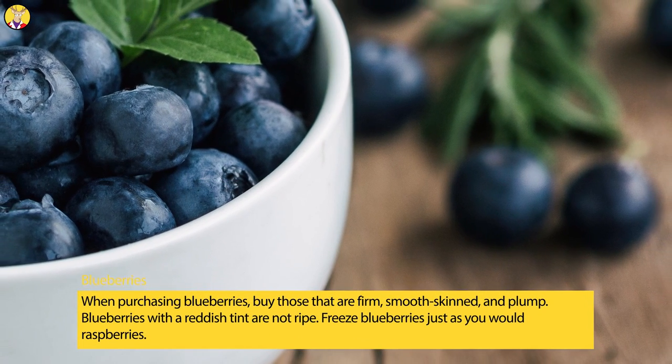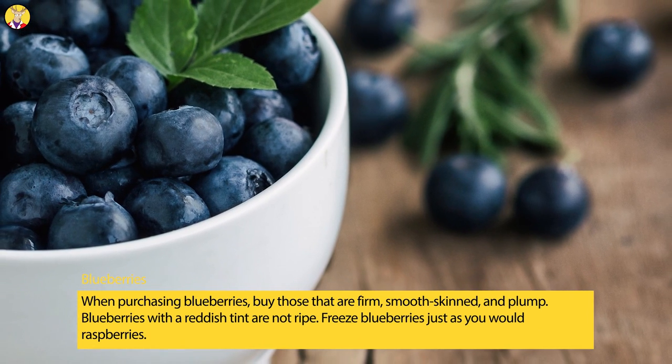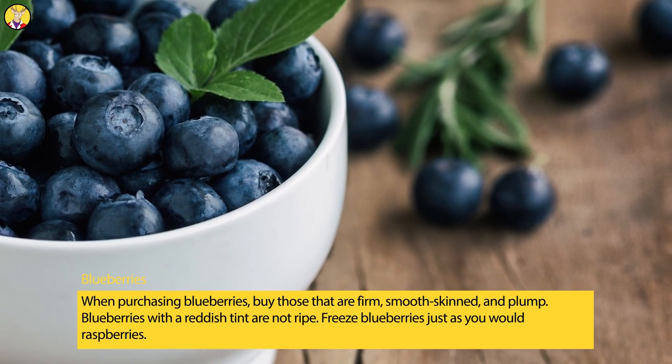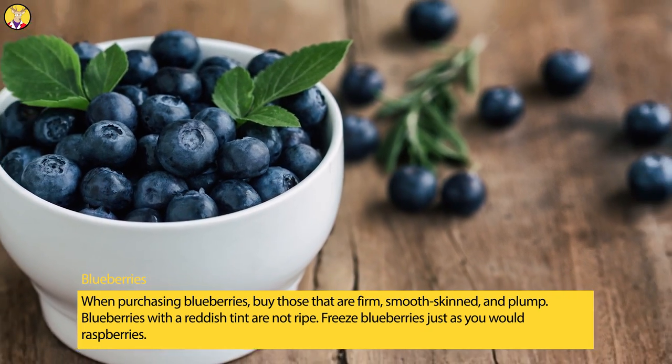Blueberries. When purchasing blueberries, buy those that are firm, smooth-skinned, and plump. Blueberries with a reddish tint are not ripe. Freeze blueberries just as you would raspberries.